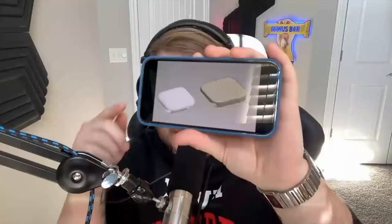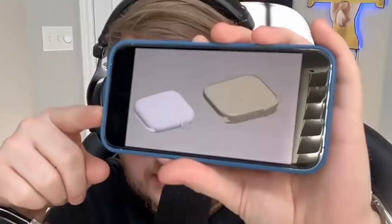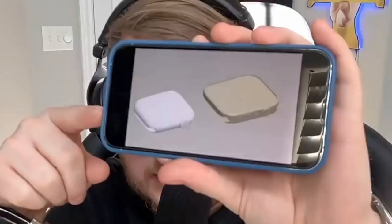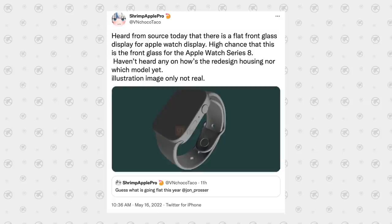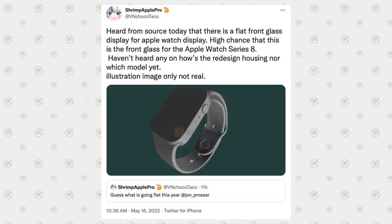A couple months back, John Prosser was on a podcast with MacRumors and revealed some very interesting information. He was showing off a CAD file his source sent to him. He assumed the one on the left was the same old Series 6 and the one on the right was the flat-sided Series 7 — but he then realized the one on the left was actually the new more rounded Series 7. The one on the right is most likely destined to be within the Series 8 lineup. Shrimp Apple Pro confirmed with his source that there is going to be a flat front glass display for the Apple Watch, with a high chance it's for the Series 8.